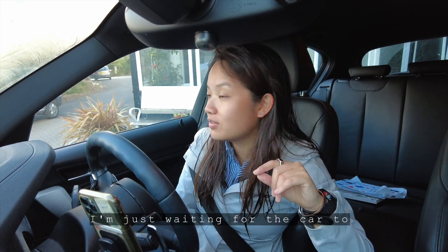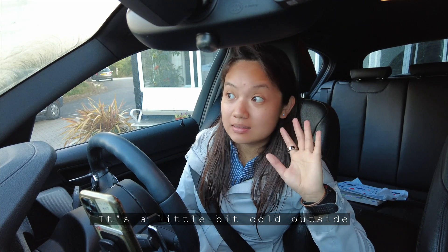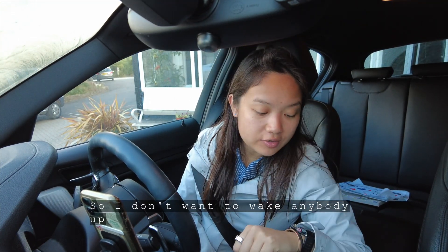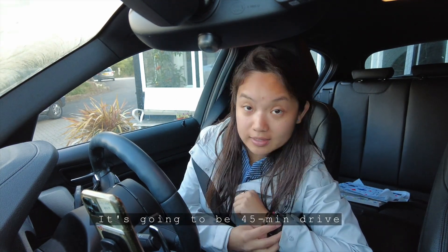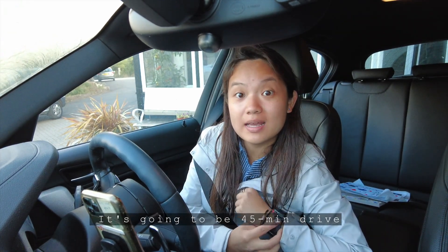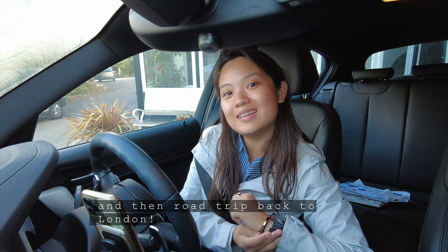Morning! I'm just waiting for the car to warm up as it's a little bit cold outside today and it's very early, so I don't want to wake anybody up. But I can't wait to get to Blackjack Rock today. It's going to be a 45-minute drive from here and then a road trip back to London. Scenic views first — here we go!